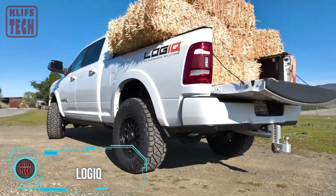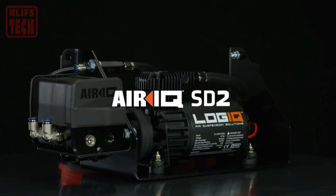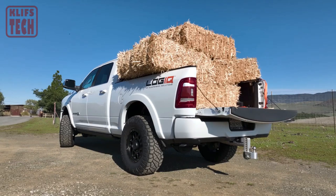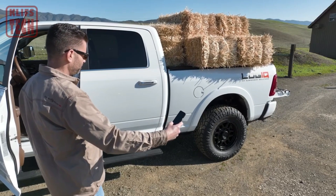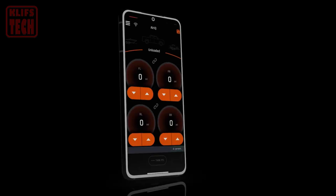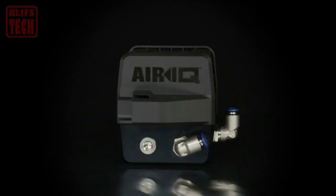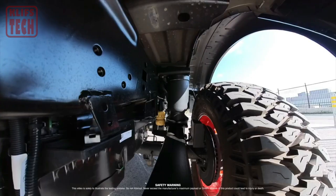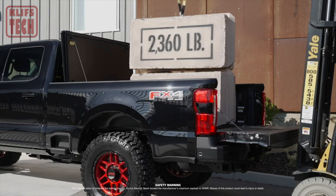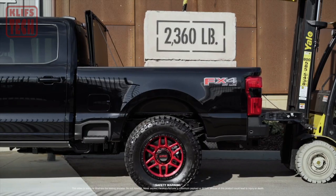Brace yourselves for a glimpse into the future of air suspension management with Logic's AirIQ. This system is not just a game-changer — it's a whole new level of control for load-leveling air suspensions and helper bags. Picture this: eight programmable presets, rapid compressor activation, and high-flow valves all working together to give you the most precise pressure adjustments you've ever experienced. With Logic's AirIQ, you're cruising with unparalleled comfort and stability.